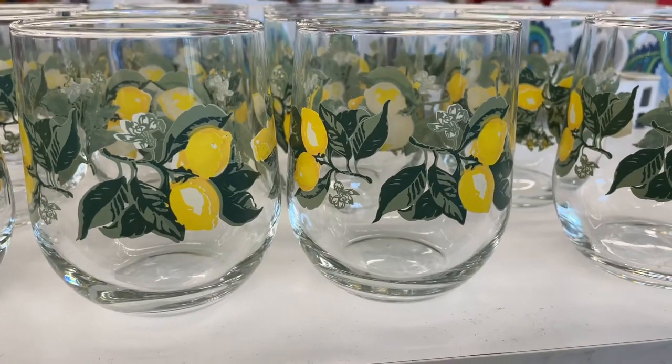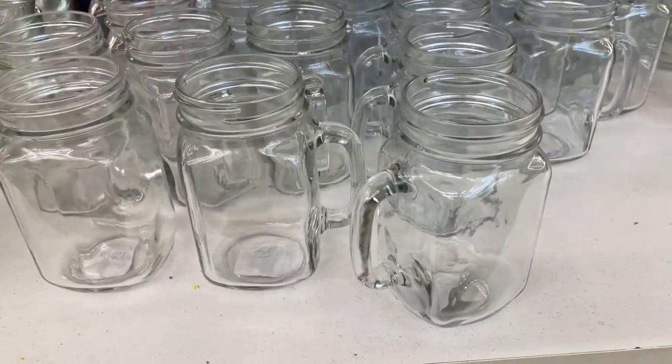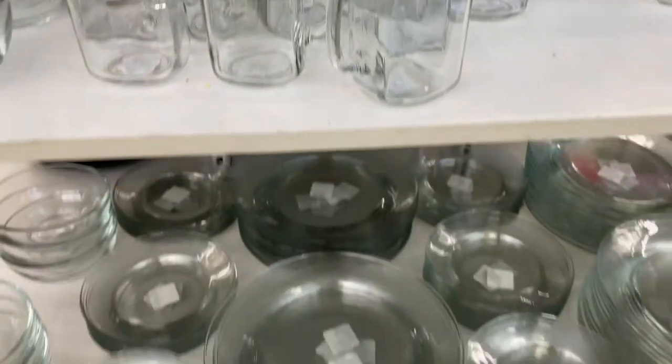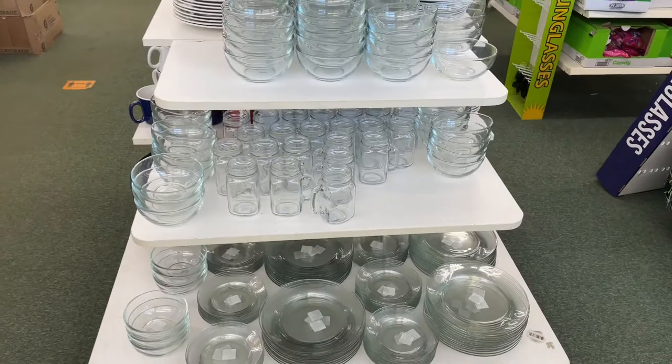There are lots of fun summer dishes at Dollar Tree, and I loved all the clear dishes they have because you can paint them, you can etch them, and they make great gifts. Stock up now so you can start making things to get ready for next holiday season.